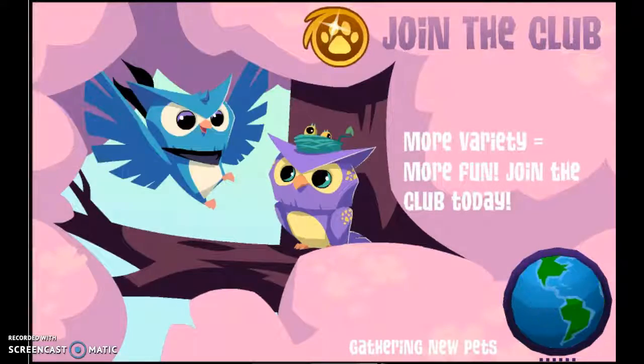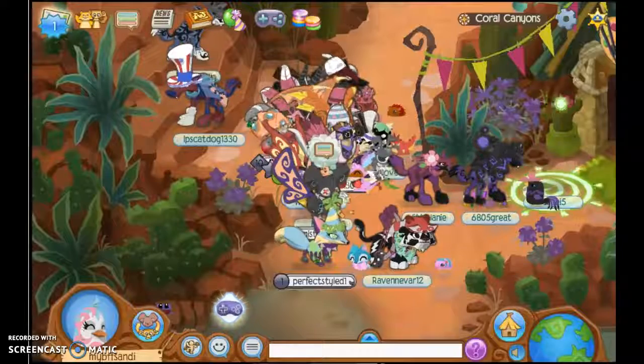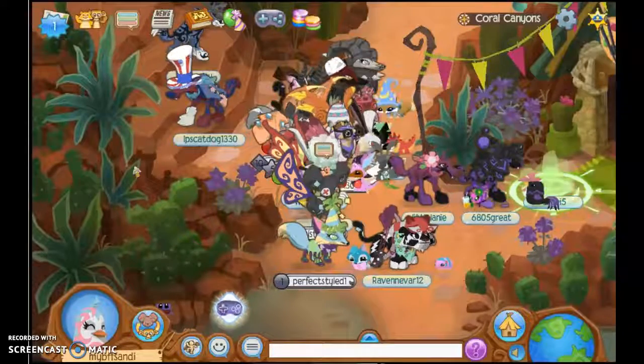Hey everyone, it's Kat here. Welcome back to another video. So it's actually night time. Let's see if our little things will hatch. I'm not too sure, but we have this.